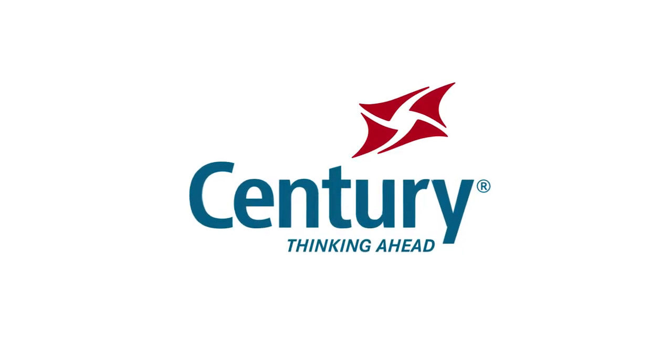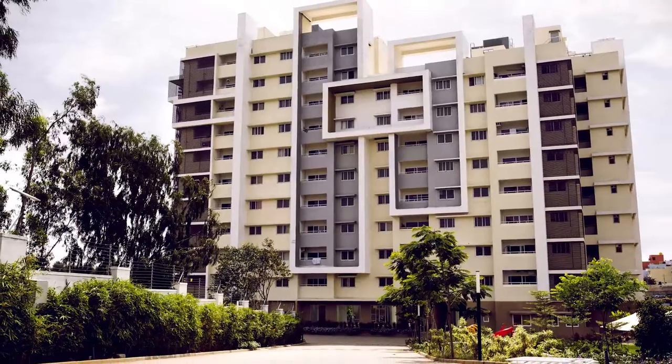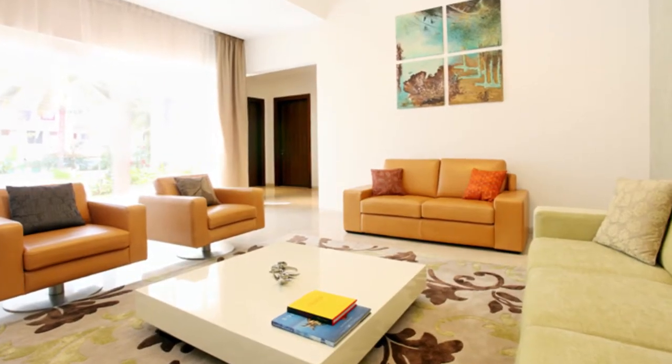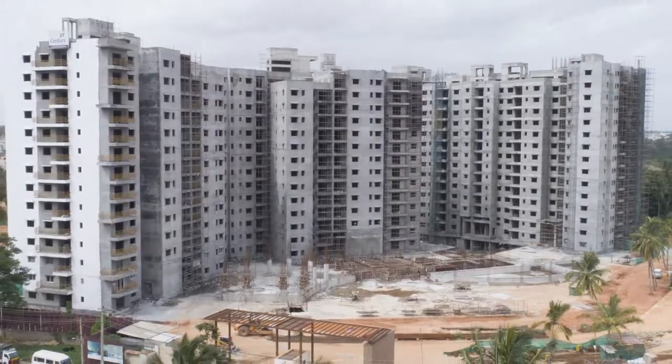Welcome to Century Real Estate Construction Practices. We believe details are everything. Over the decades, we at Century Real Estate aim at providing better quality of life for our valued customers with our ingenious construction practices.